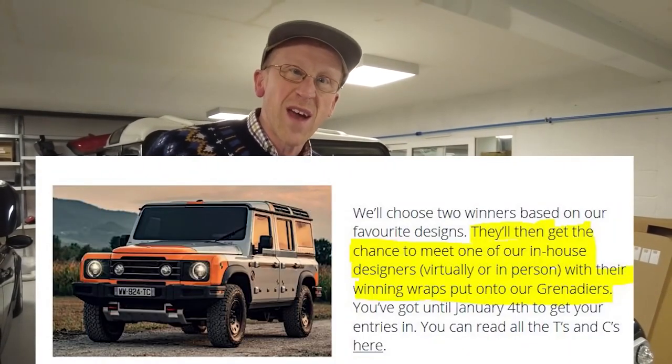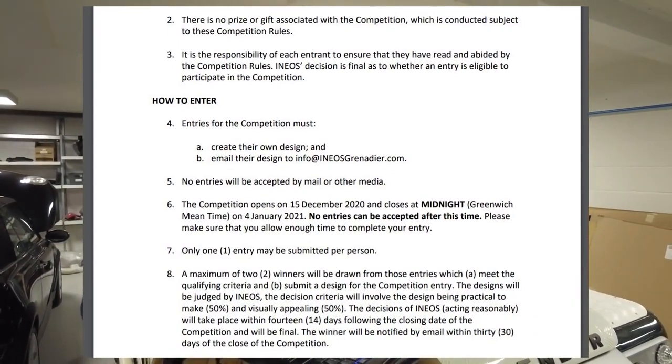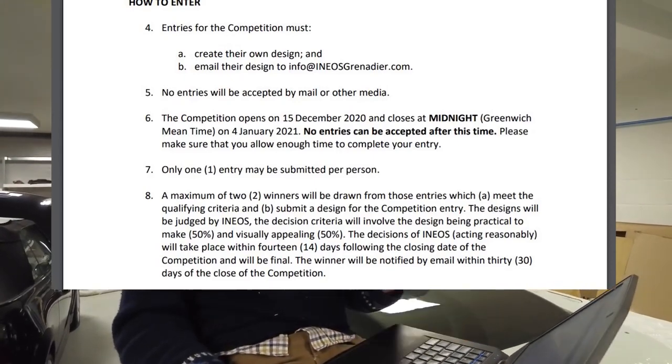So what's the prize? You get to meet one of the designers, either virtually or in person, and you'll also see one of the cars wrapped in a livery matching your design — which could be quite fun. No cash, no free Ineos, but that's okay. Entries must be your own original design, submitted by email to the competition address and not accepted by any other means. Only one entry per person is allowed, with scoring 50% on visual appeal and 50% on practicality to produce as a wrap.